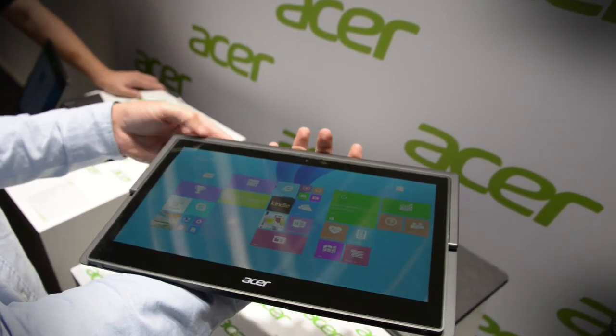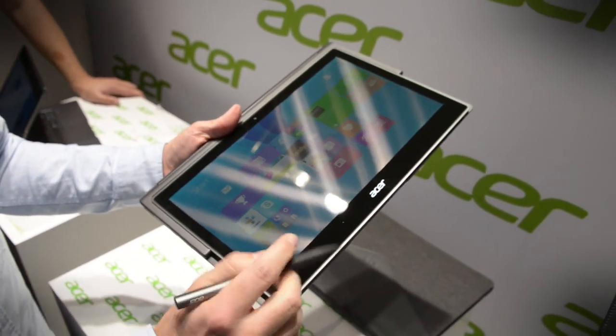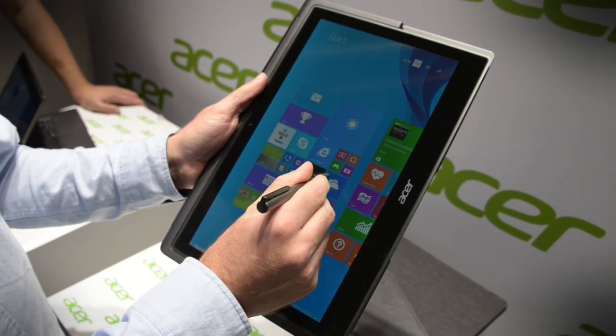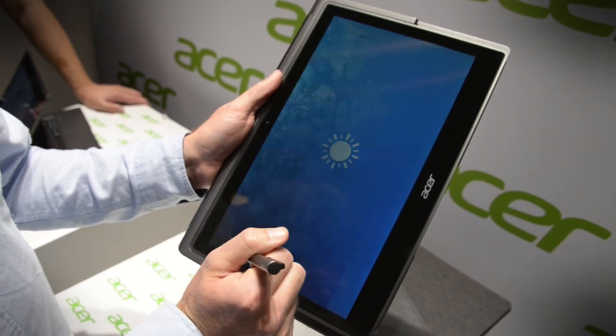To make it even more versatile, it also comes with a stylus ready to use on the screen — you can see it in fact, it's super responsive, really nice.